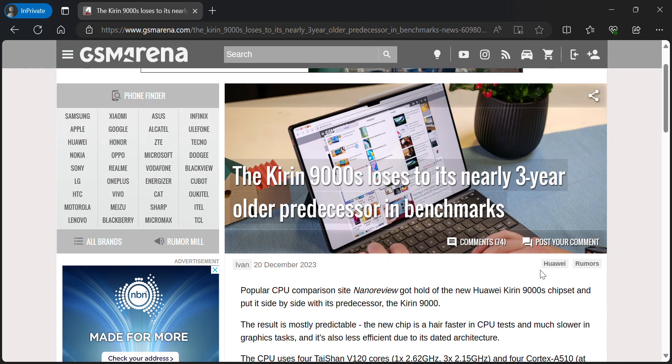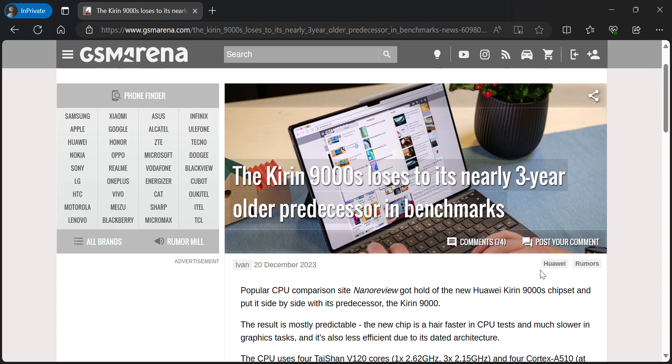Welcome. This week we will be talking about the Kirin 9000S, which is now losing to its nearly 3-year-old processor in benchmarks.